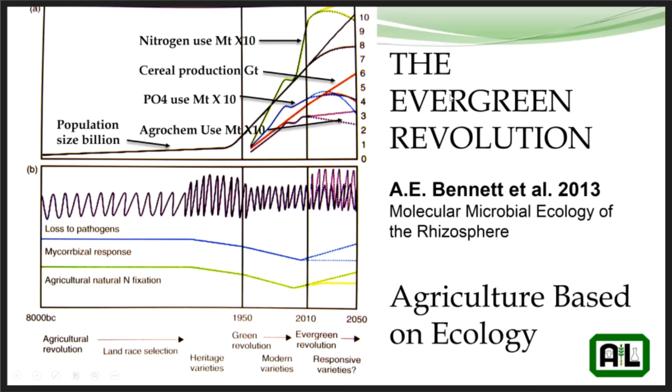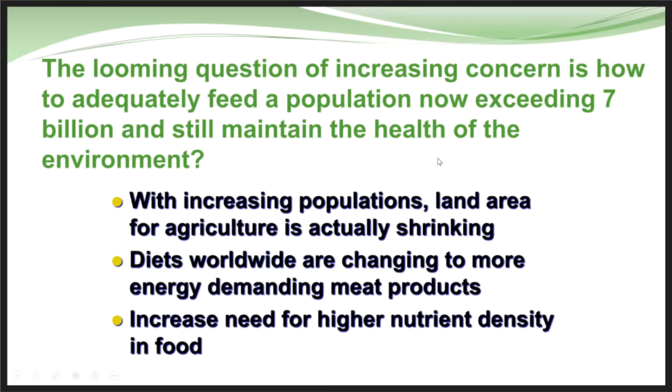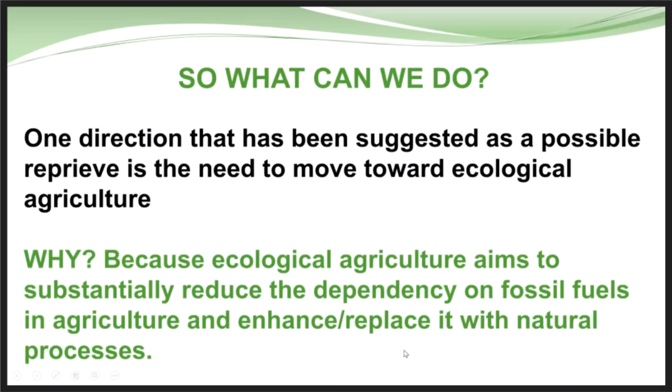In 2013, an image of a woman named Bennett coined the phrase 'the evergreen revolution,' marking the start of a new era in production agriculture — looking at the molecular and microbial ecology of the rhizosphere and understanding the plant-to-soil health relationship. The question is: how do we adequately feed a population of 7 billion and increasing on this planet, with land bases shrinking, and everyone wanting a healthier, higher-nutrient-density diet?